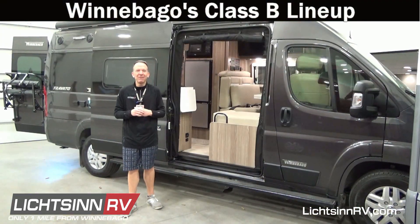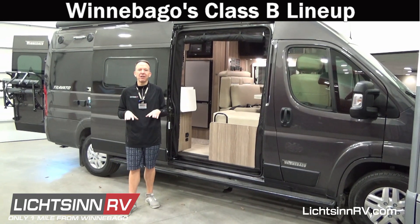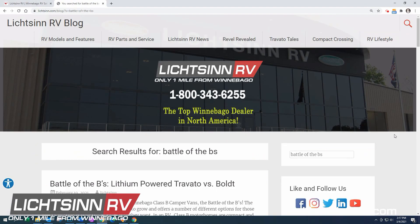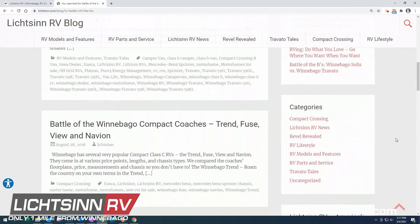Welcome to the month of March here at Lichtsinn RV, where we're only one mile north of the Winnebago factory based right here in Forest City, Iowa. In this month's edition, be sure to check out all the tools available to help you make an educated decision with all of the pent-up demand towards the camper van and van life movement.